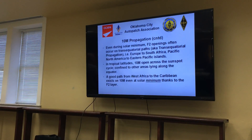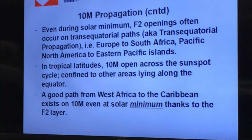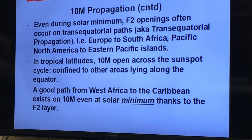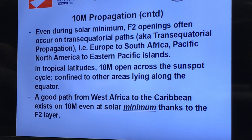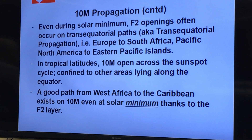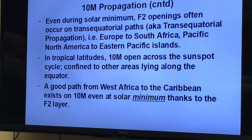During solar minimums, F2 openings still occur, even though propagation is considered to be bad. That's what we call trans-equatorial paths — basically across the equator. You'll also find good paths between Europe and South Africa, and the Pacific Northwest out into the Pacific.